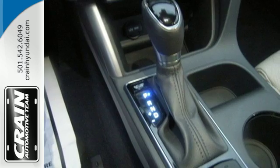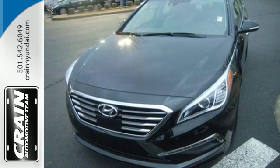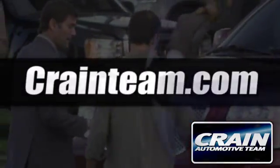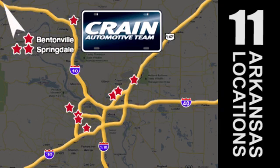Hurry in today and take this sophisticated 2015 Sonata for a test drive. Visit us anytime at Craneteam.com. Go! Craneteam's got them! Craneteam.com. Go!